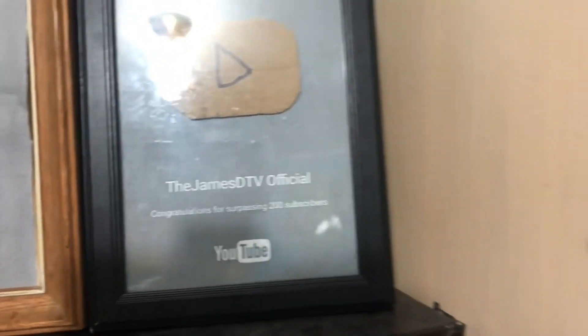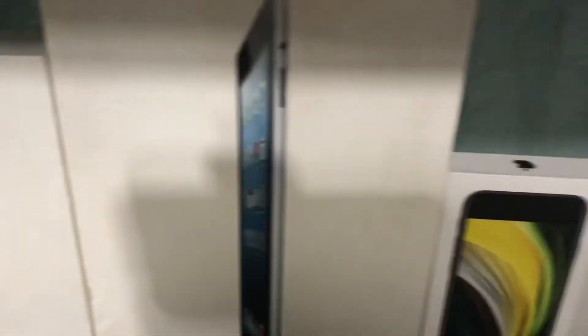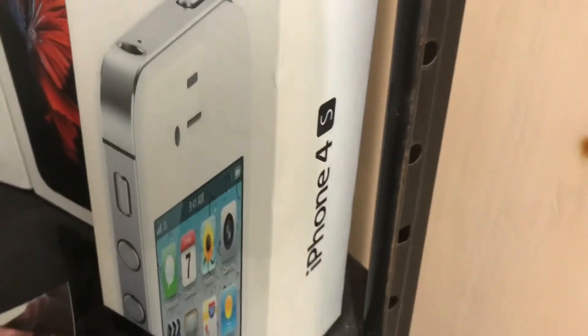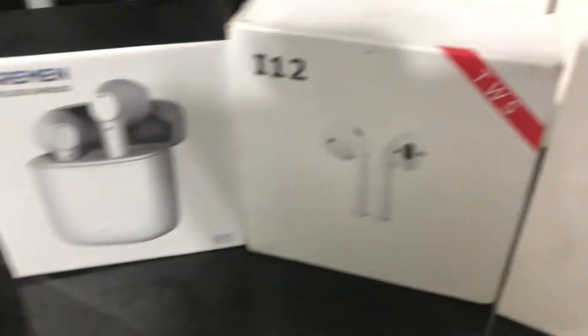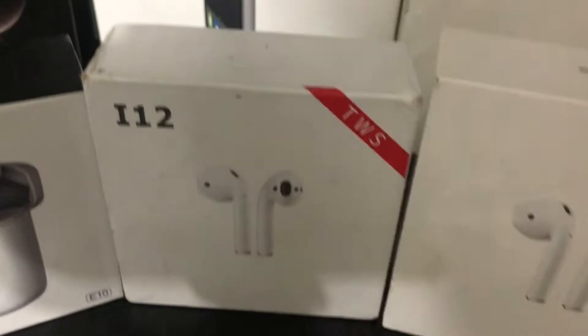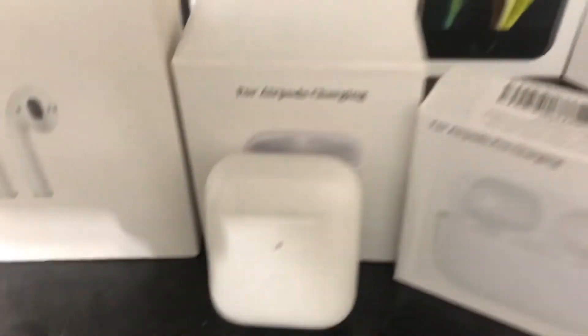The YouTube logo looks a little weird. My 200-subscriber play button is in a better frame and looks a lot like the real play buttons, like the old ones. Down here we got all the Apple boxes: iPhone SE1, iPhone 6s, iPhone 12 Pro Max, iPad mini 2, iPad 2, iPhone SE2, iPhone 6, 6s again, and 4s. Over here we got some fake AirPods — my original fake AirPods — and another pair of i12 TWS.